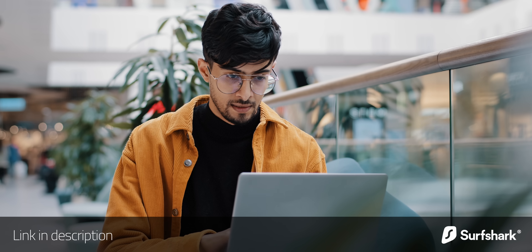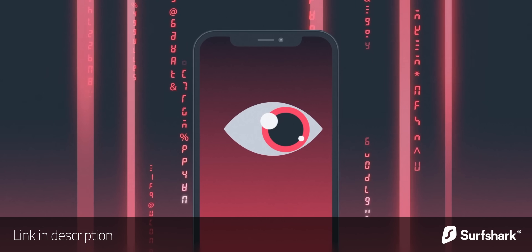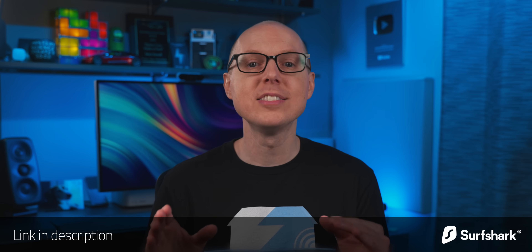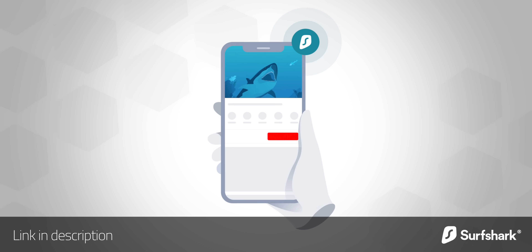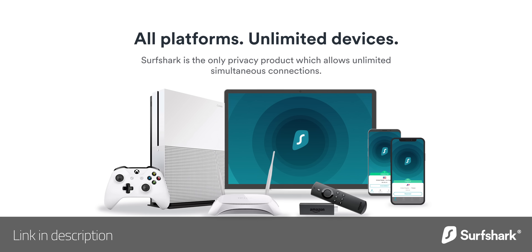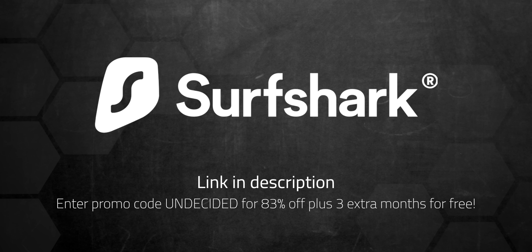I'd like to thank today's sponsor, Surfshark. I always recommend using VPNs when using public WiFi, but VPNs can also be very useful when you're at home. A lot of online services use sophisticated commercial tracking and machine learning to apply very targeted advertising — a VPN can protect you from some of that. Surfshark's CleanWeb does a great job blocking ads, trackers, and malicious websites, making it safer to use the internet even at home. You can even make it look like your IP address is coming from a completely different country, which is handy for streaming geo-restricted content. Surfshark is the only VPN to offer one account for an unlimited number of devices. Use my code to get 83% off plus three extra months for free, with a 30-day money-back guarantee.